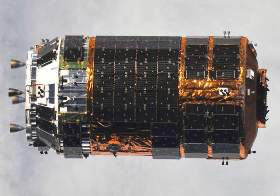The H-2 Transfer Vehicle, also called Kounotori, or White Stork, is an automated cargo spacecraft used to resupply the Kibo Japanese Experiment Module and the International Space Station.